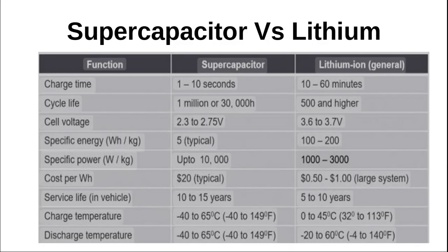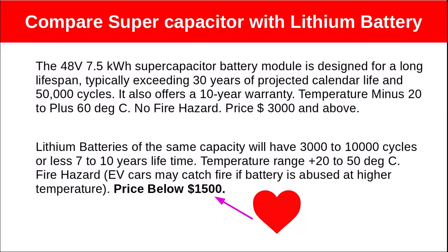The supercapacitor battery can work well from minus 40 to 65 degrees Celsius, which is very good for an electric vehicle. Its lifetime is 30,000 cycles, much better than the 500 to 3,000 cycles for lithium batteries. The 48-volt 7.5 kWh supercapacitor battery module typically exceeds 30 years of projected calendar life at 50,000 cycles, with a 10-year warranty, no fire hazard, and a price of $3,000 and above. Lithium batteries of the same capacity have 3,000 cycles or less, a 7 to 10 year lifetime, a temperature range of 20 to 50 degrees Celsius, a fire hazard risk, and a price below $1,500.